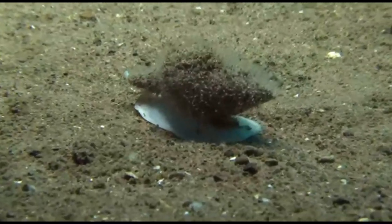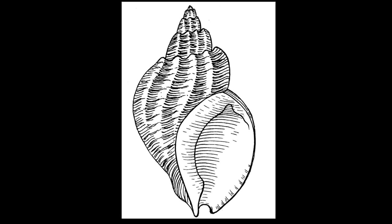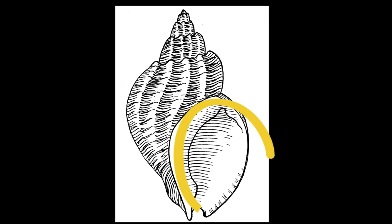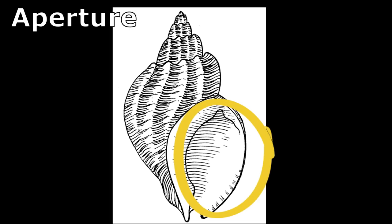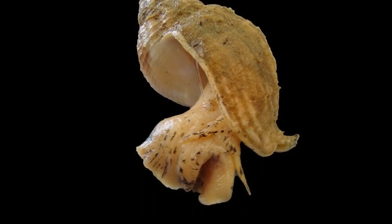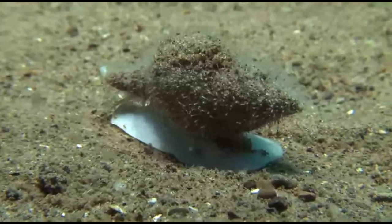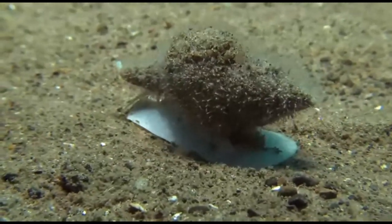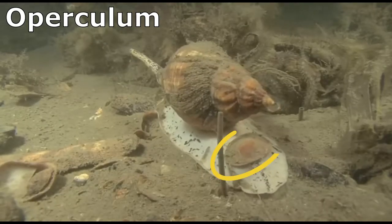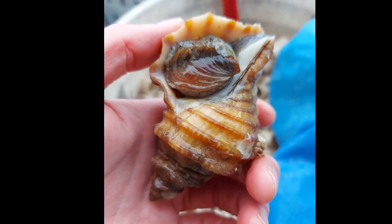Whelks are long, soft-bodied mollusks. The whelk's soft body is protected by a spiral shell. The shell of a whelk has one oval opening called an aperture. A powerful, muscular foot emerges through the aperture so that the whelk can move around. The foot glides with the film of mucus that the whelk secretes. An operculum is attached to the foot and acts as a door when the whelk retracts inside of its shell.